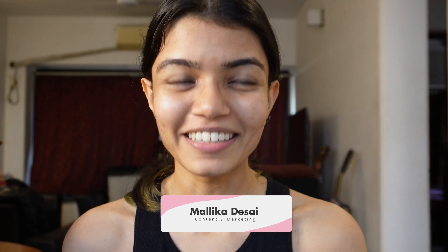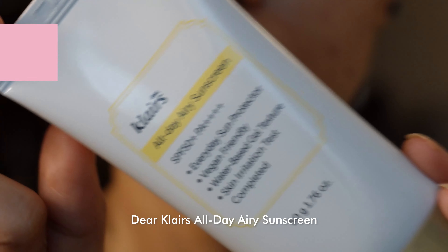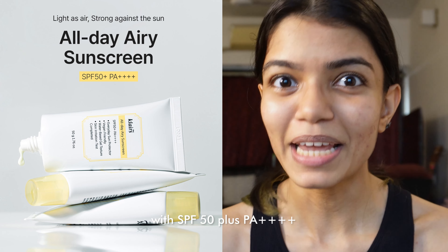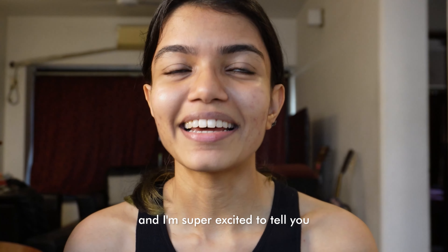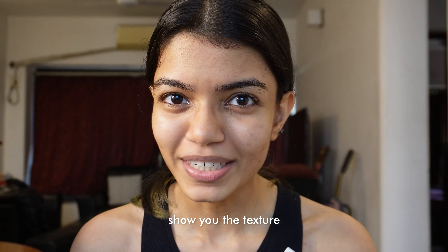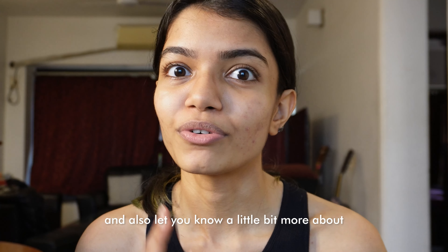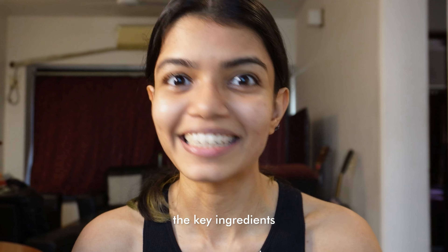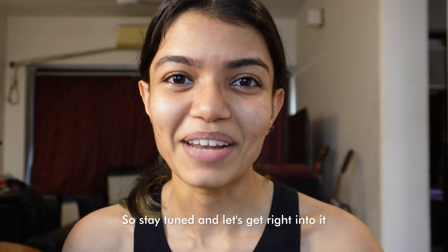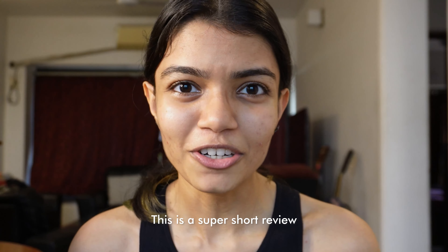Hello and welcome back to our YouTube channel. Today we are talking about the Claire's All Day Airy Sunscreen with SPF 50 plus PA plus plus plus. This is their newest sunscreen, and I'm super excited to tell you what sunscreen filters it uses, show you the texture, and let you know a little bit more about the key ingredients. This is a super short review, so let's get right into it.